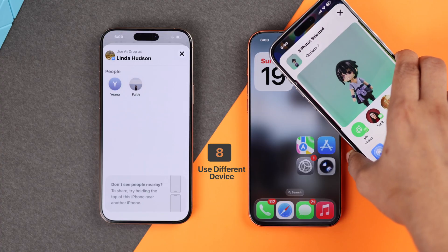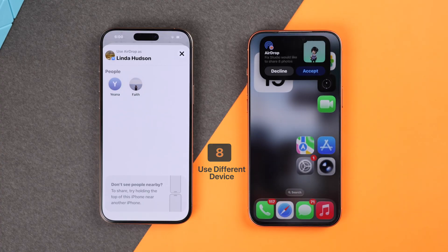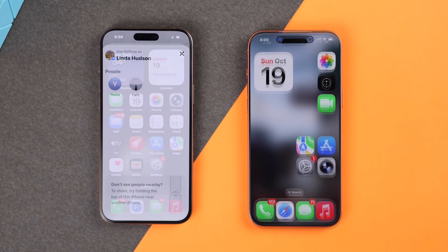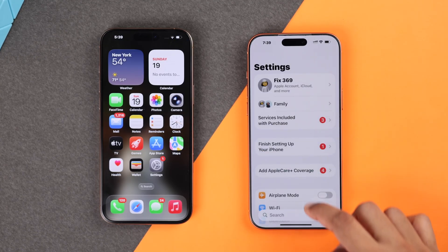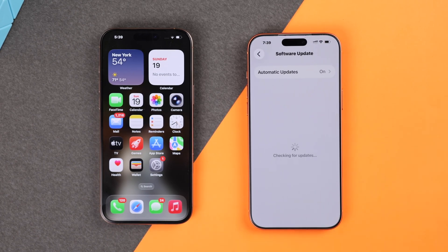Still no luck? Then try AirDropping something using a third device. If you can AirDrop to another device, then it means it's not your iPhone 17 that's causing the issue. But if your iPhone 17 isn't discoverable or can't share files to anyone, then the problem is with your iPhone.